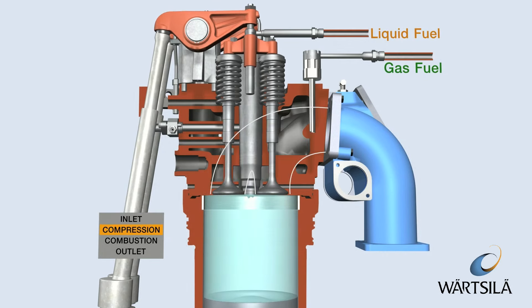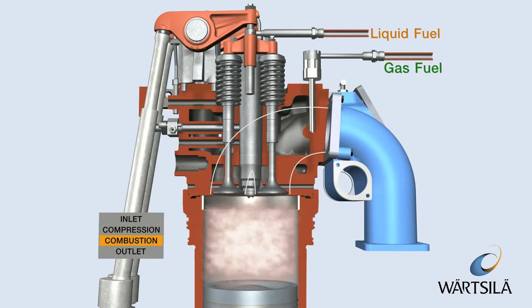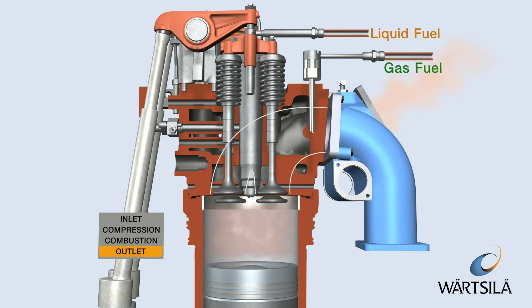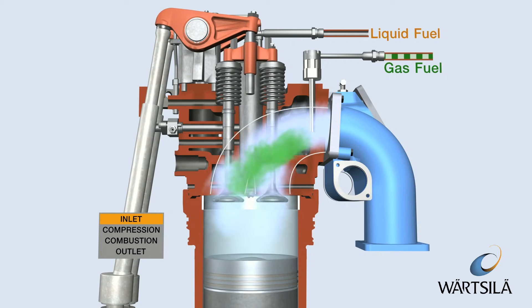The dual-fuel engine utilizes a lean burn combustion process when operating on gas. The gas is mixed with air before the intake valves during the air intake period.